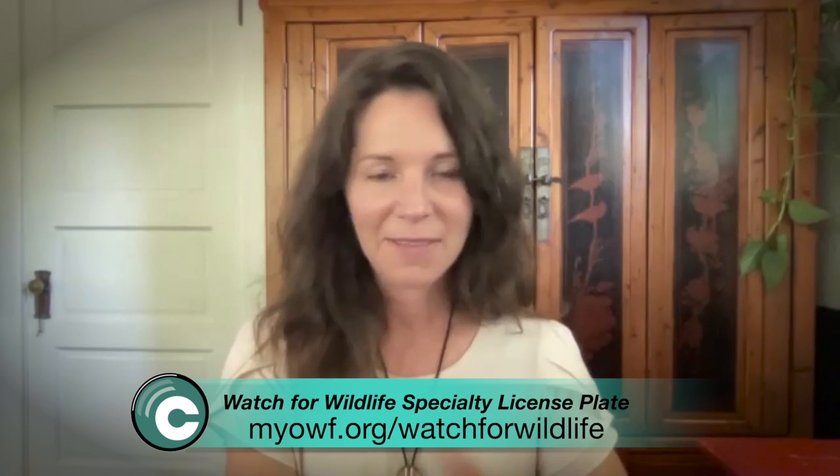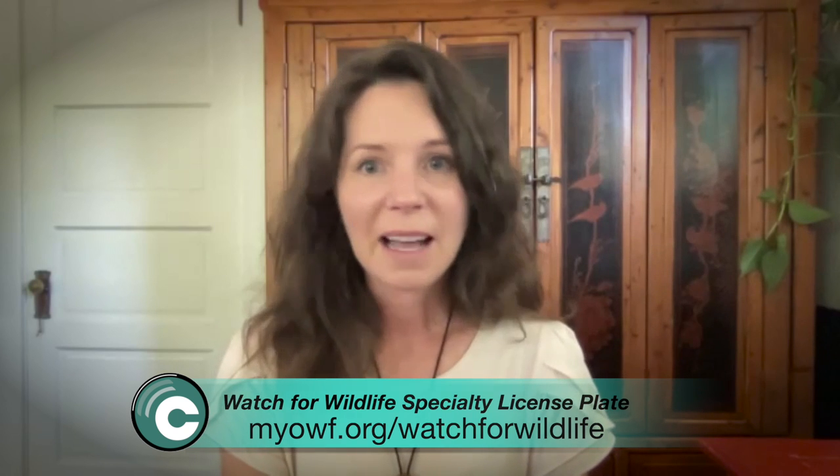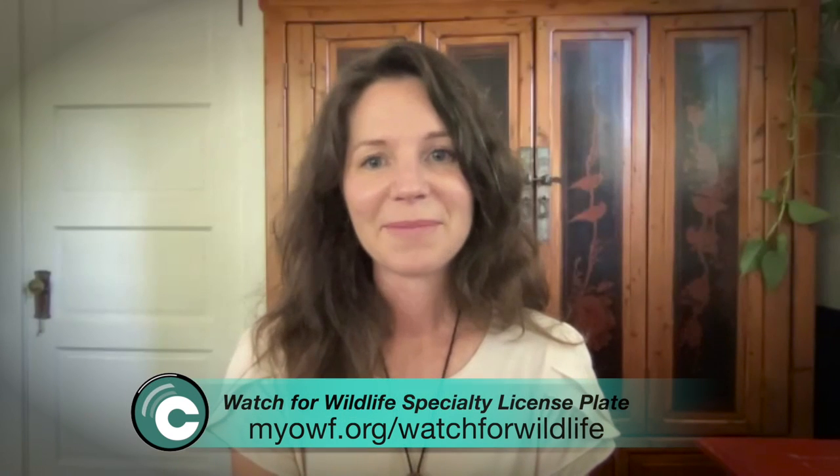The pandemic definitely slowed us down a little bit, but it's really picking up again and the word is getting out. I want to invite people that are watching this — if they would like a Watch for Wildlife license plate, you can go to our website and sign up for one.